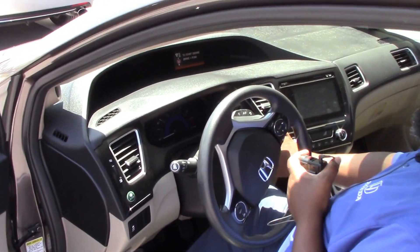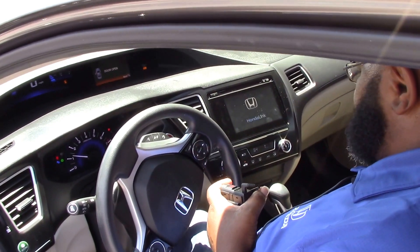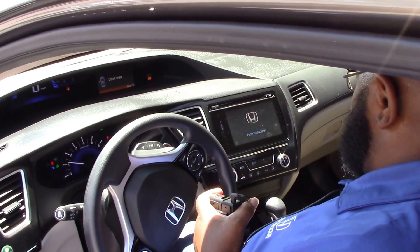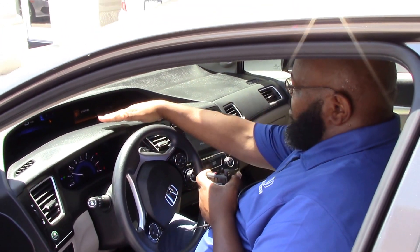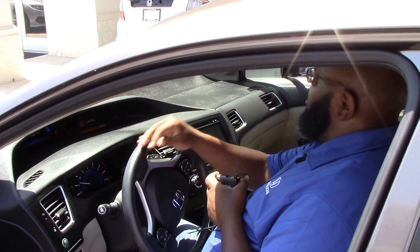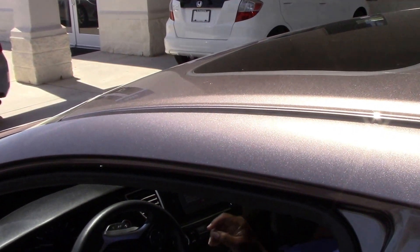It has remote start, keyless. Everything is in the steering column. The odometer is up here. Also, there is a moonroof for those of us who like that sunshine.